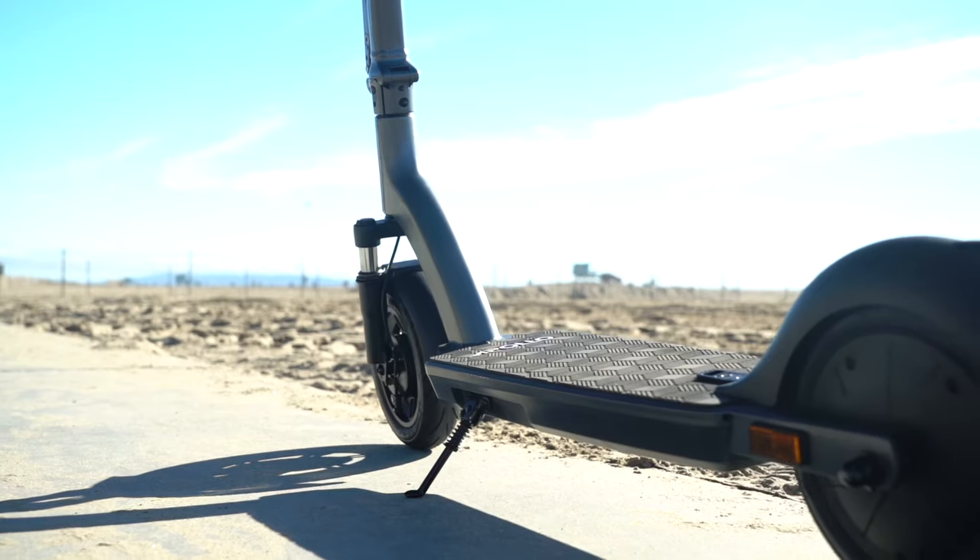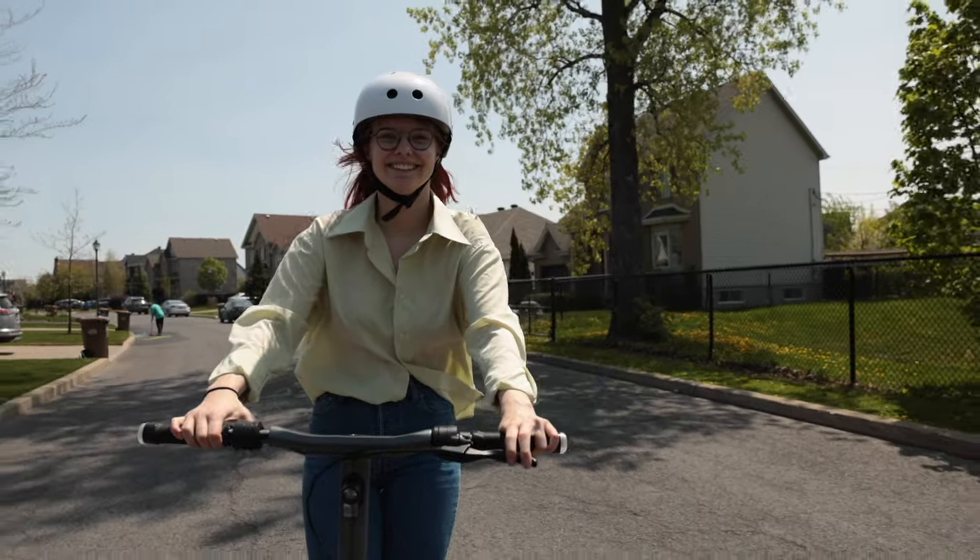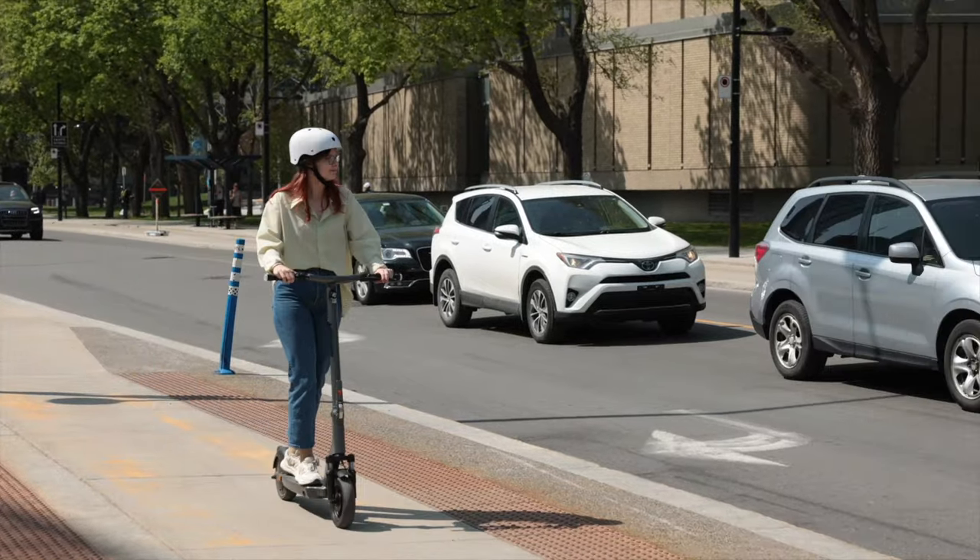Is it more expensive than most entry-level scooters? Yes it is. Does it come with higher quality components, top-end motors from G&U, and self-healing tires from CST? Yes it does. So if you simply want the cheapest, don't buy the Air. But if you're looking to buy just one scooter and be happy with your choice for years to come, the Air might be just right.